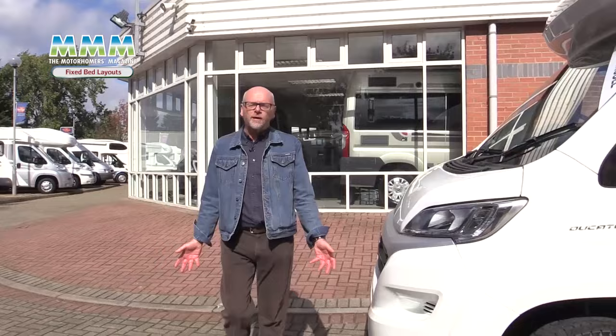Hi, I'm Dave Hurrell and I'm here at Marquess Motorhomes Billingley in Northampton to help you choose your ideal fixed bed motorhome. There are several very popular layouts and they all offer something different. So let's go and take a look.